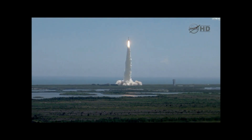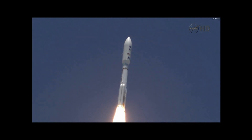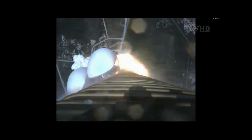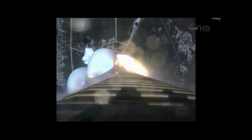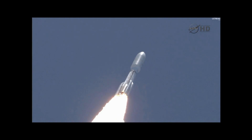Roll program is in progress. Vehicle body rates look good. Booster P.U. has gone fixed. S.B. chamber pressures have plateaued. I'm rolling off. Signatures look good. RD-180 operation looks excellent at this point.